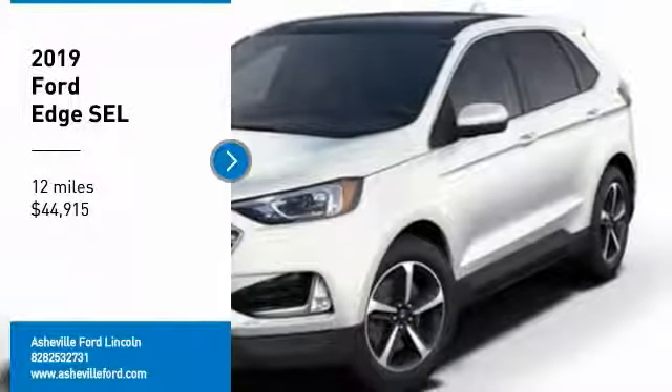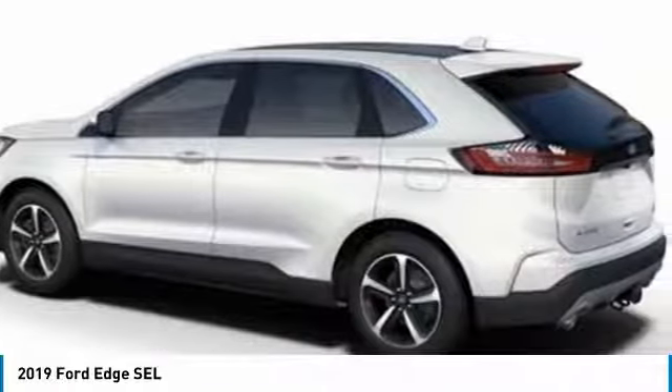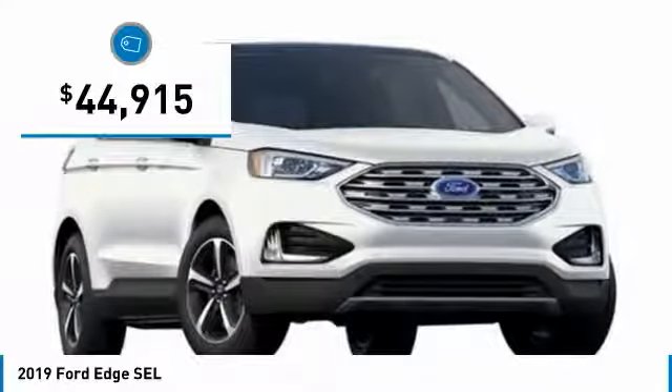Make a great choice today with the 2019 Edge. Thrills with more power and MPG. Either way, you're in for an exhilarating experience with Ford Edge, and it is priced below $45,000.